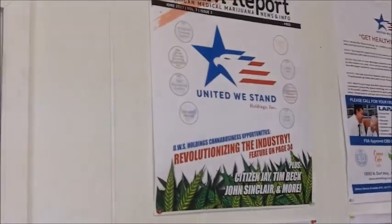Can you spell your name? R-O-B-B L-A-P-E-E-N. It's French — 'the hammer.' And could you give us an email address? It's Robb, R-O-B-B, at UWSHoldings.com — United We Stand Holdings dot com. Right there it is.